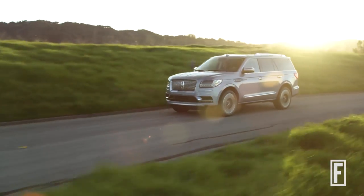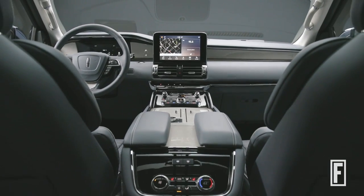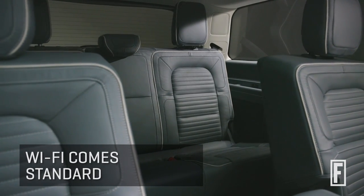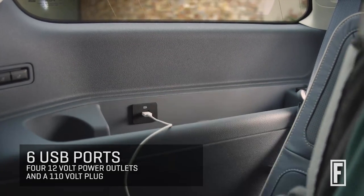We wanted to make sure the interior was just like a first-class seat in an airline. So when you get in it, it wraps you around in luxury. Even in the second and the third row, you have power charging and USB ports so everybody can be in their own little sanctuary.